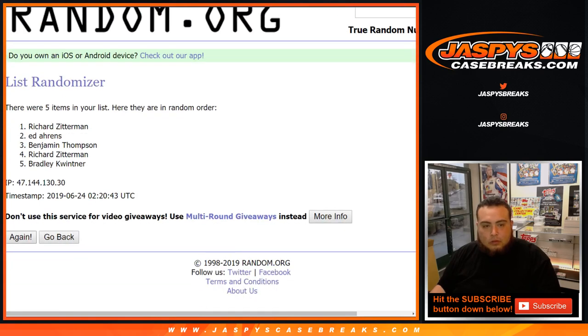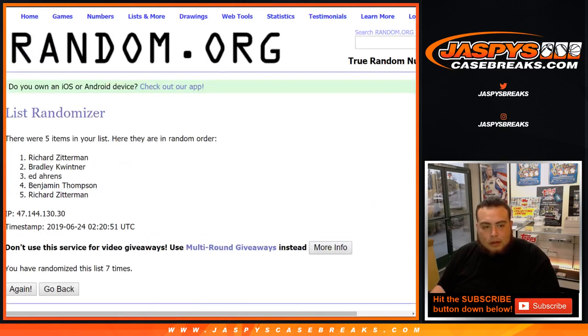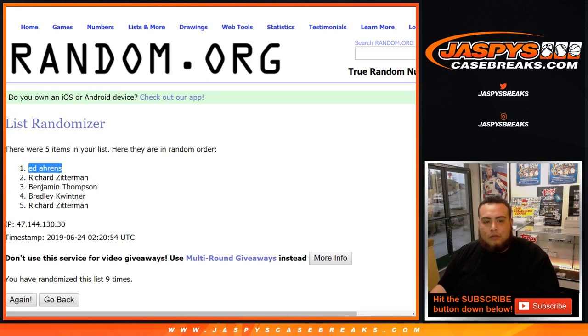Rolling 1 through 9 times: 1, 2, 3, 4, 5, 6, 7, 8, and 9. After nine times, we land on nine. Ed, there you go — number one. Ed, you're going to get $20 in break credit. I'll text Nick right now to send you that as soon as possible.